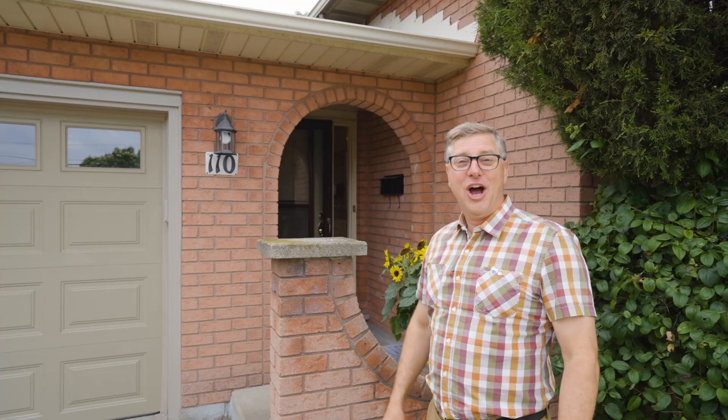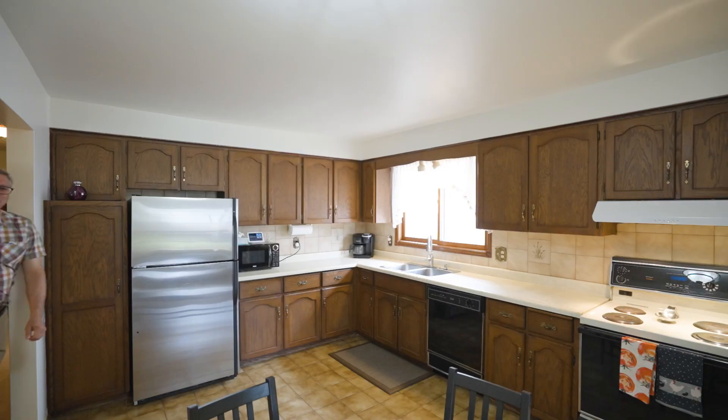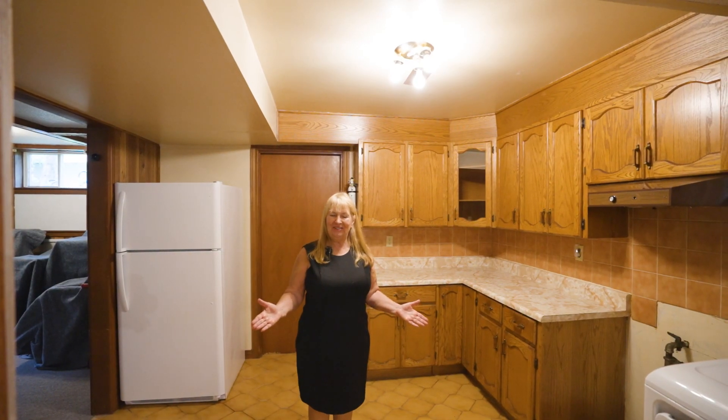Hi, I'm Darla and this is Mark from RE-MAX. We're here at 110 DeWitt Road in Stoney Creek. This home is set up ideally for an in-law suite because we have our first entrance here and the second entrance is here. First kitchen here and the second kitchen is here.